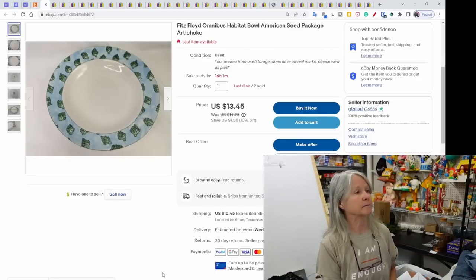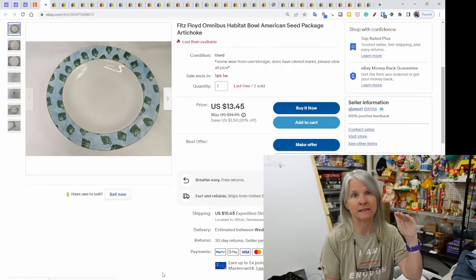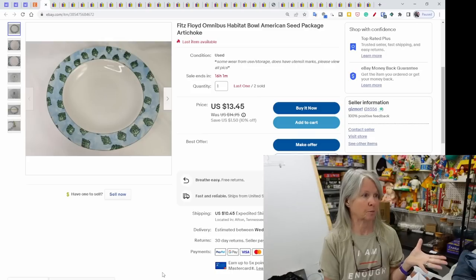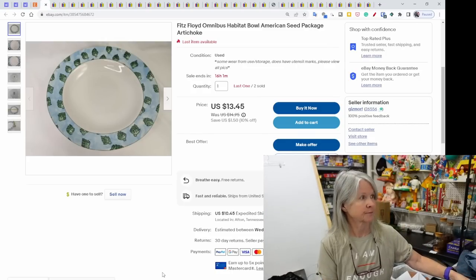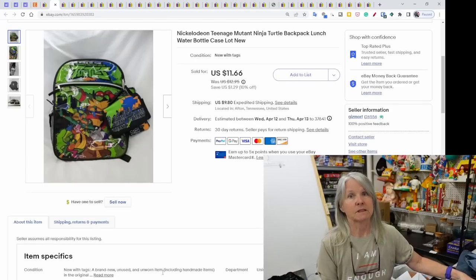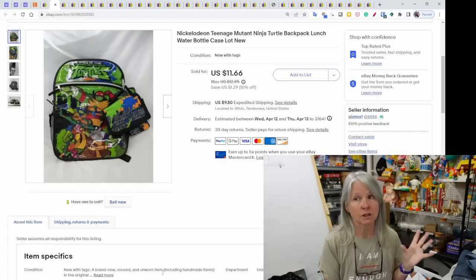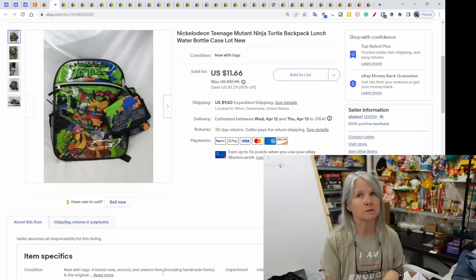On eBay: Fitz and Floyd — I bought a whole stack of dinner plates, all different veggies. This was the artichoke plate; one person bought one and it sold for $13.45.